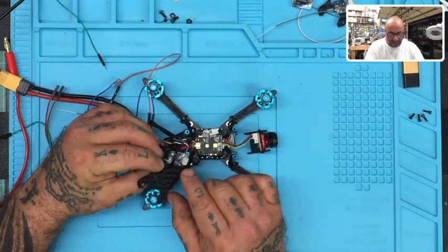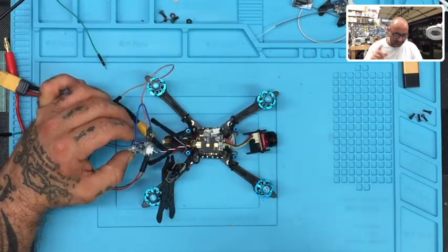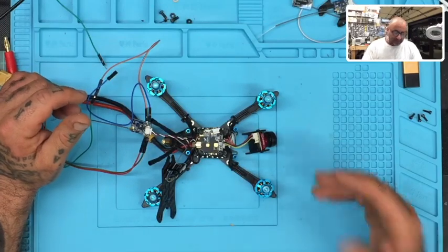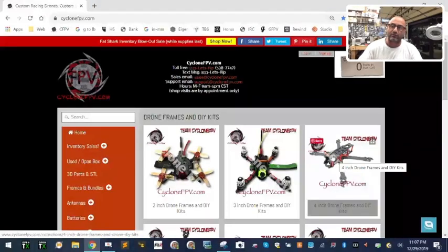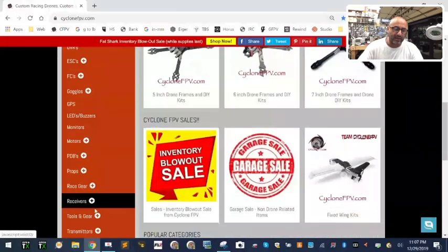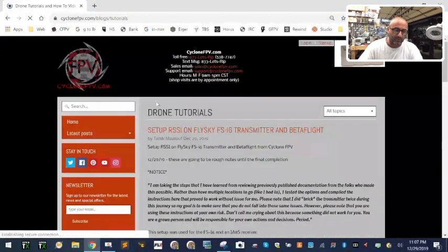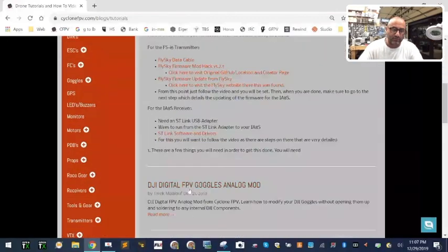It comes with an A8S receiver, and the problem was that this receiver was getting RX loss through flight and then the quad would crash. I'm going to switch over to our website because this is an actual tutorial I'm putting online too, and it's going to be updated. The title will be 'How to set up the RSSI on the FlySky FSI6 and then also in Betaflight.'